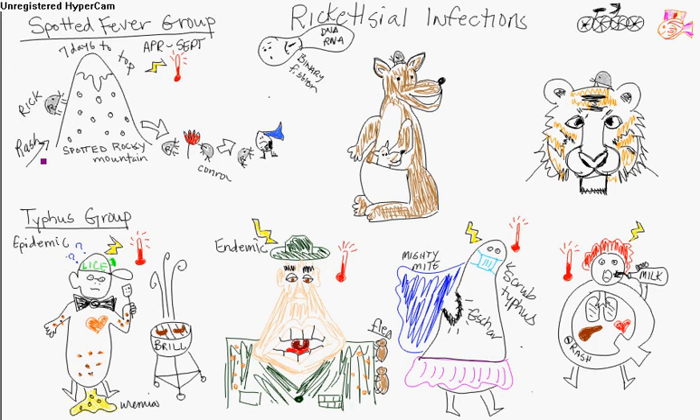Rodents and dogs are reservoirs. In the eastern United States, it's the American dog tick; in the western United States, the Rocky Mountain wood tick. The rash is first on the hands and feet, then the trunk and face. Secondary symptoms include abdominal pain, joint pain, and diarrhea. You'll get a maculopapular petechial rash. Death can happen due to circulatory collapse and kidney failure. You can do serologic testing, indirect immunofluorescence assay, or PCR. Look for cases between April to September.